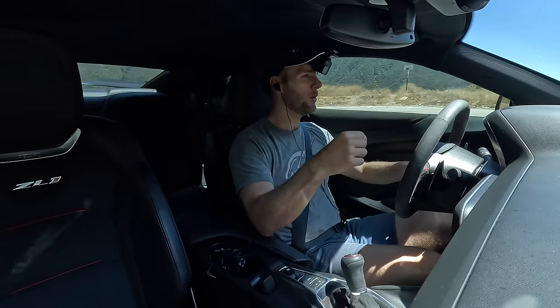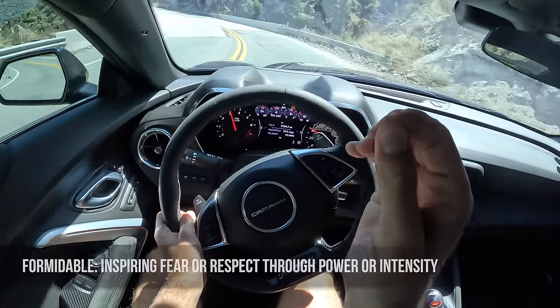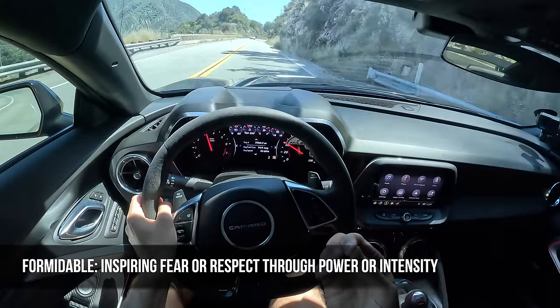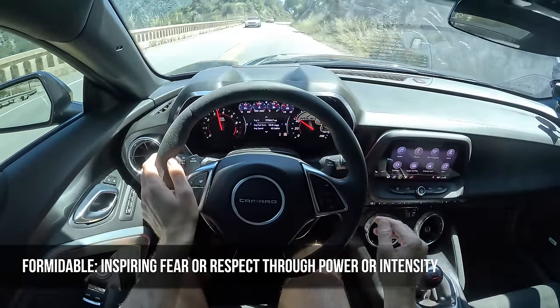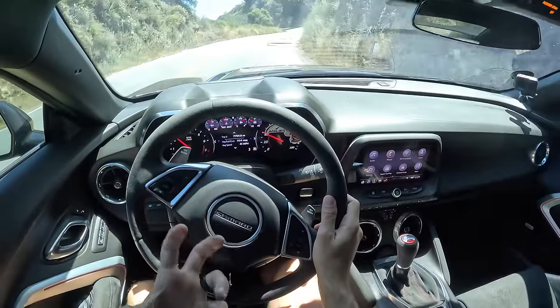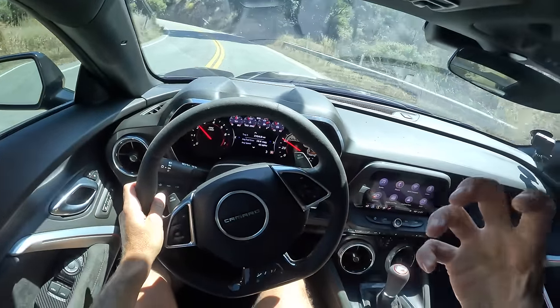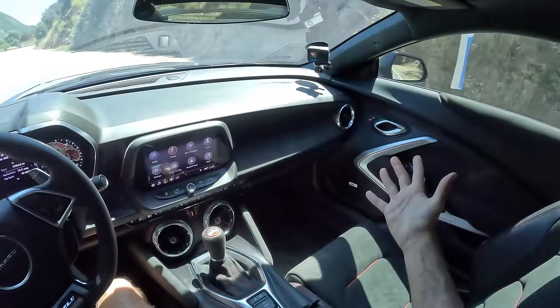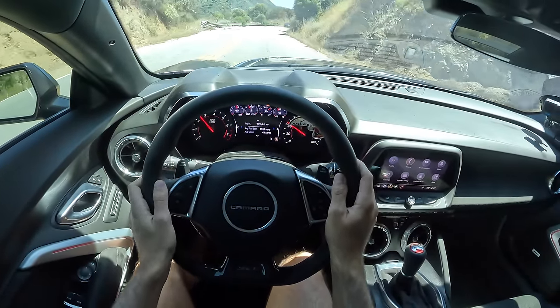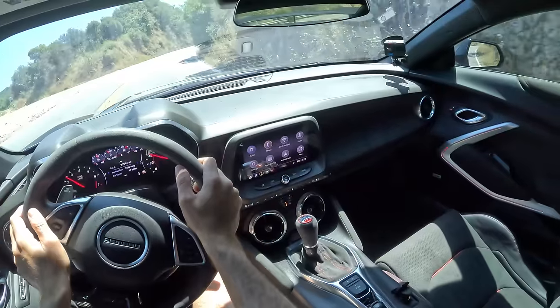It's about time for the miles-per-hour word of the day, which for the ZL1 1LE — any of the model years of this current generation car — that word is formidable: meaning inspiring fear or respect through intensity or power. That is this car summed up perfectly in one single word. It is a visual menace. It is a practical menace when you're behind the wheel — so incredibly capable, but something that you better respect.